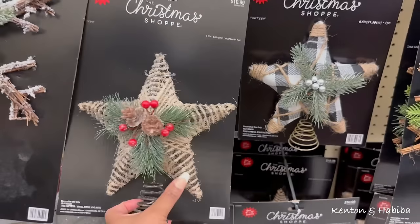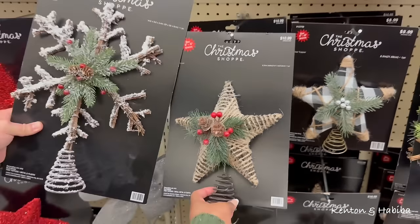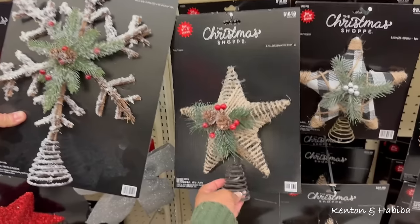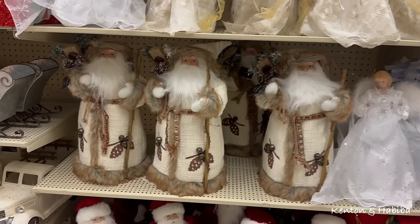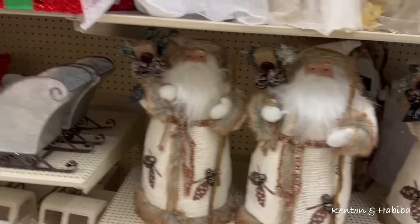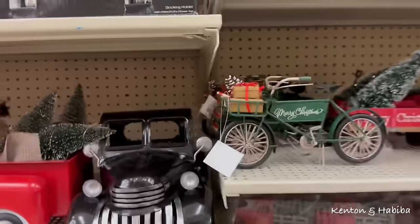It doesn't have snow on it, but it's a skinnier tree versus that one which is really big.